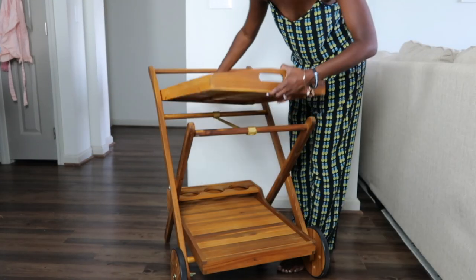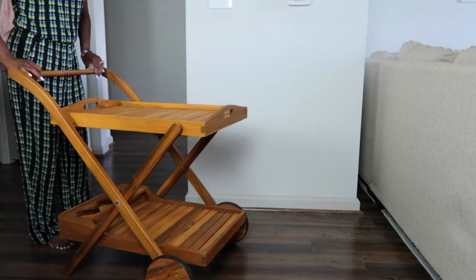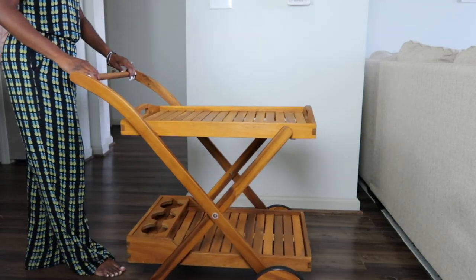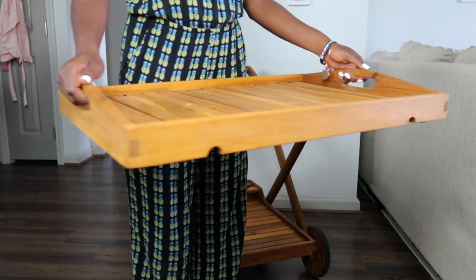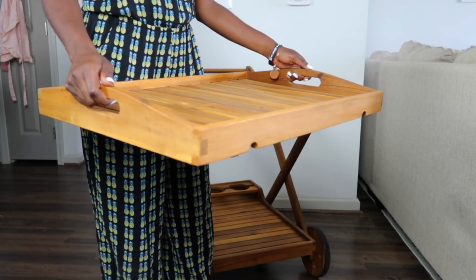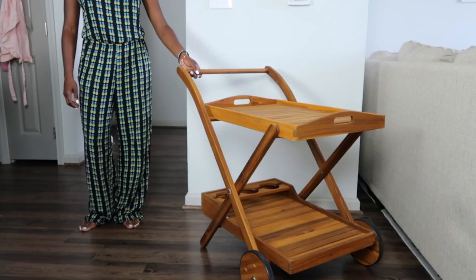The top tray is made to be used on its own — it has handles on the side so you can just pick it up and use it anywhere around your house. This is perfect because we're going to use this tray inside our fort to have our food and snacks right next to us while we're watching the movie.